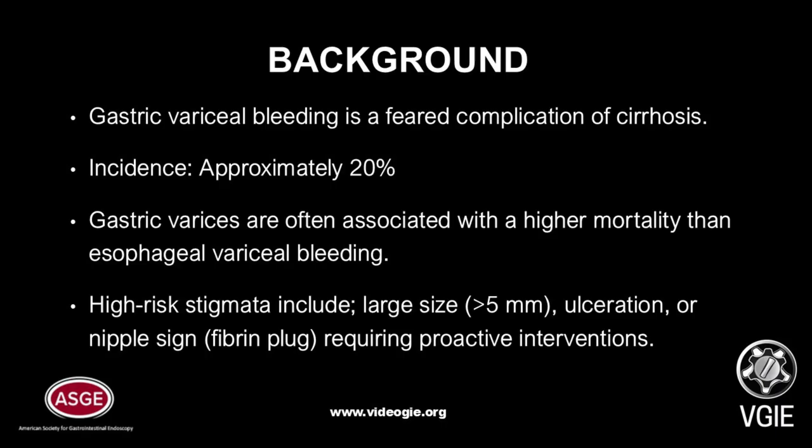The overall prognosis depends on the severity of the underlying disease. Commonly used prognostic models such as the MELD score are effective in predicting the severity of liver disease and estimating the risk of mortality. High-risk stigmata include a large size greater than 5 mm, ulceration, or nipple sign requiring proactive intervention.